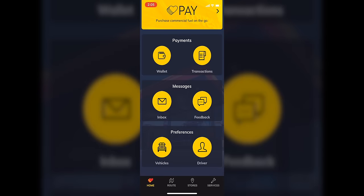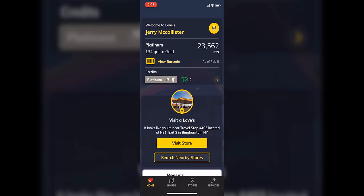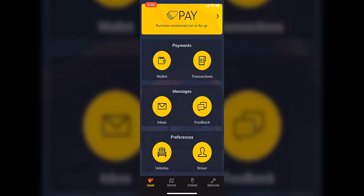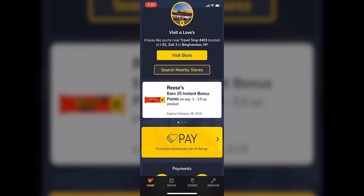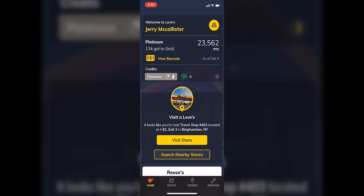The inbox has messages you may receive from Love's, special promotions, or things they have going on. Feedback is where you can give feedback on the app. Preferences is your driver and vehicle — you don't have to enter anything there, but I do have that we drive a Freightliner, and under driver it just has my personal information. So that's a quick rundown of the Love's mobile app. The biggest feature is the Love's mobile pay — I absolutely love this feature. Definitely check out the new Love's app; it is a great app and a great way to earn points and build them up very quickly.